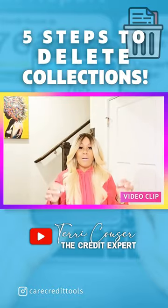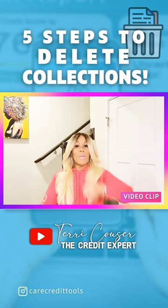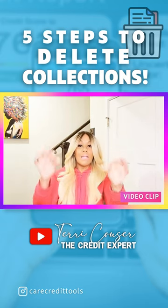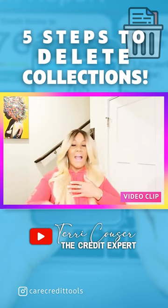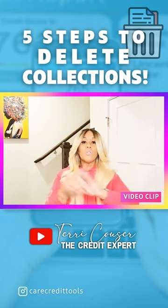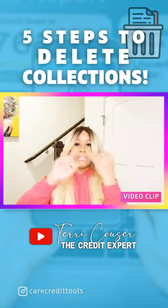Delete collections from your credit report. This is going to help you increase your personal credit scores, have higher limits on your revolving trade lines — your credit cards and lines of credit — qualify for your mortgage, cash-out refinances, home equity lines, and help you transition into business credit.